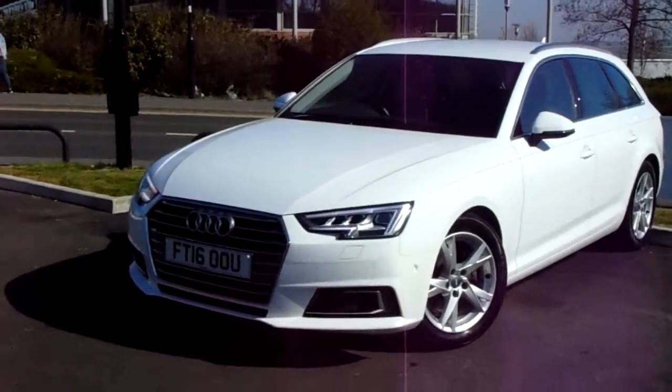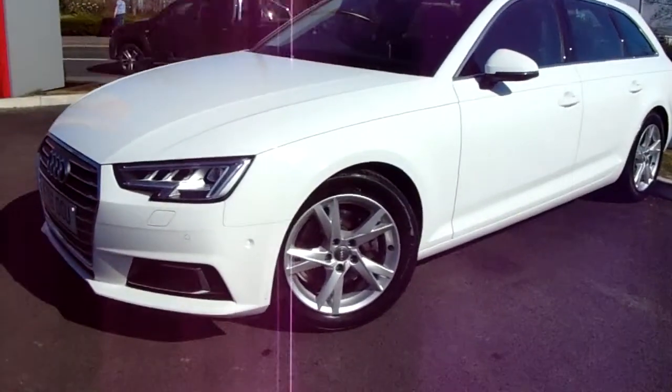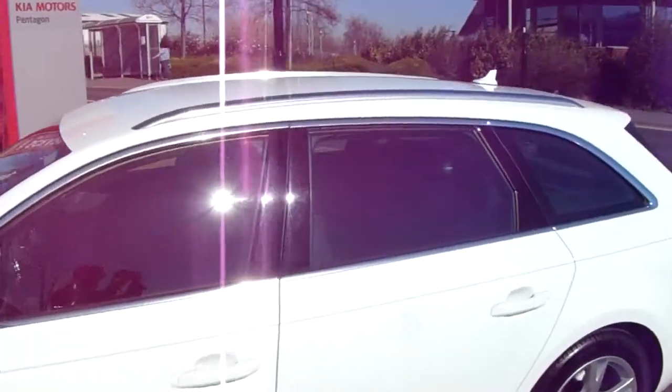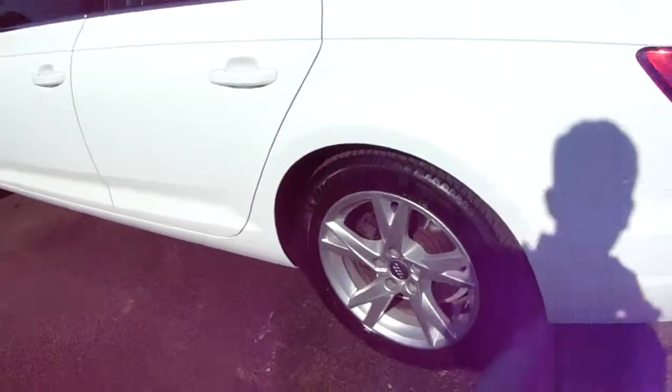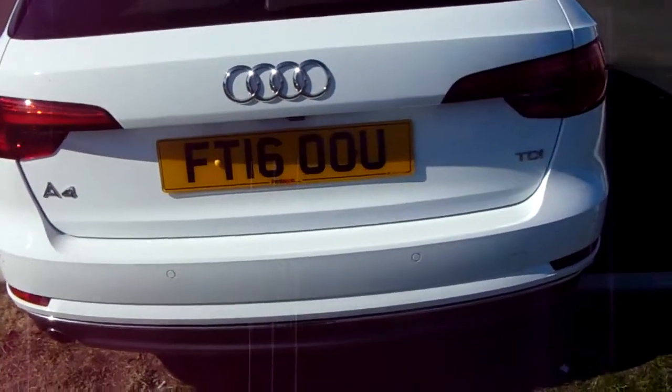The car comes complete with a headlight cleaning system, front parking sensors, and fantastic-looking multi-spoke alloy wheels. It is five doors, you've got roof rails, and a 17-inch finish on those wheels. You've also got a reverse parking camera and sensors to help with your difficult parking situations.